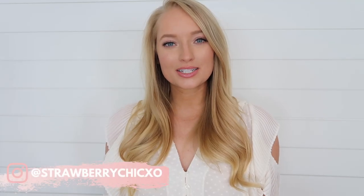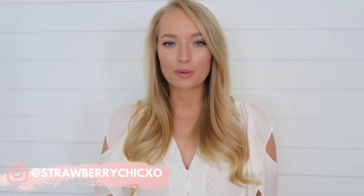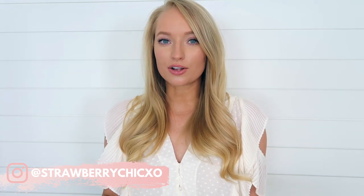Hey everyone, welcome back to my channel. For today's video I have a Topshop try-on haul to share with you guys and I'm really excited to introduce a new brand here on my channel. Most of these pieces will be under $100, available at Nordstrom. This video is not sponsored, but I will be working with Nordstrom later this month sharing my favorite Topshop look from today's video.